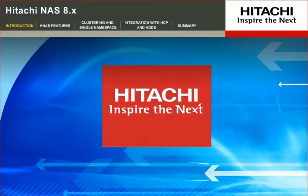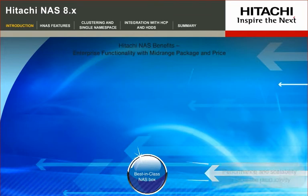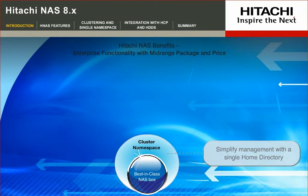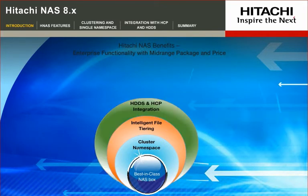The Hitachi File and Content Solutions Portfolio helps to get rid of data silos and offers: 1. Best-in-class performance and scalability to increase productivity. 2. Clustering and single namespace capabilities to simplify management. 3. Dynamic provisioning and intelligent file tiering to utilize capacity more cost-effectively.